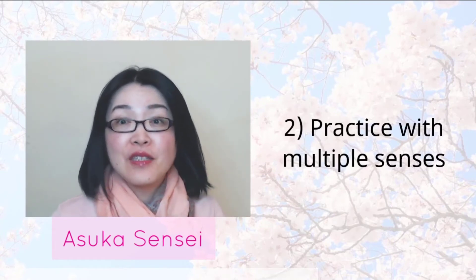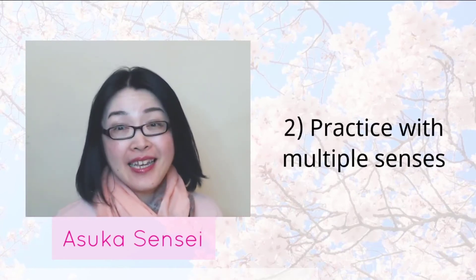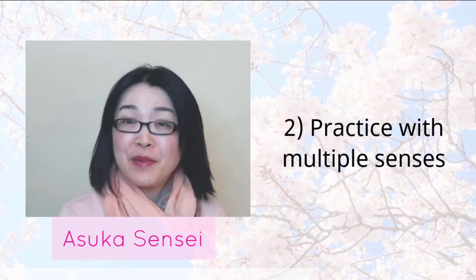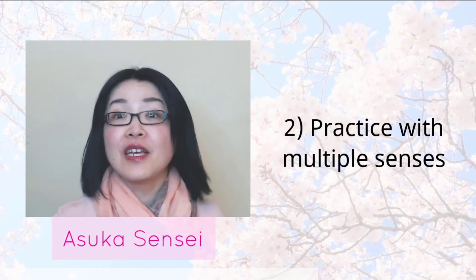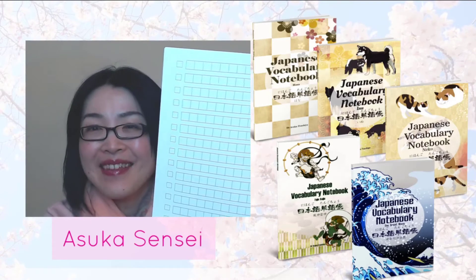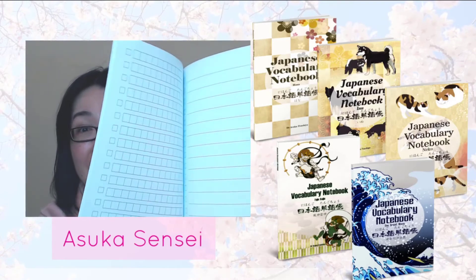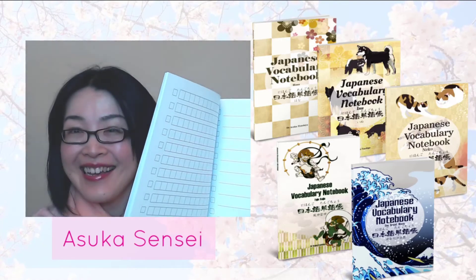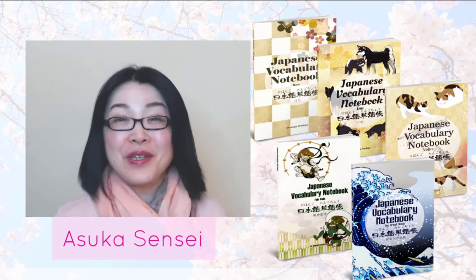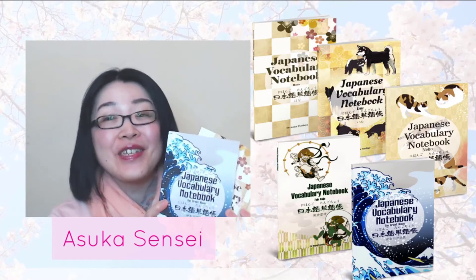You've already used the senses of sight, hearing, and movement for writing. Any notebook works fine. It's a bit of a promotion, but I published these vocabulary notebooks. With these notebooks you can write Japanese words on the Japanese-style squared paper side and the English meaning on the lined side. It's handy, and your Japanese writing is also improved. There are five cover variations so you can choose your favorite one.